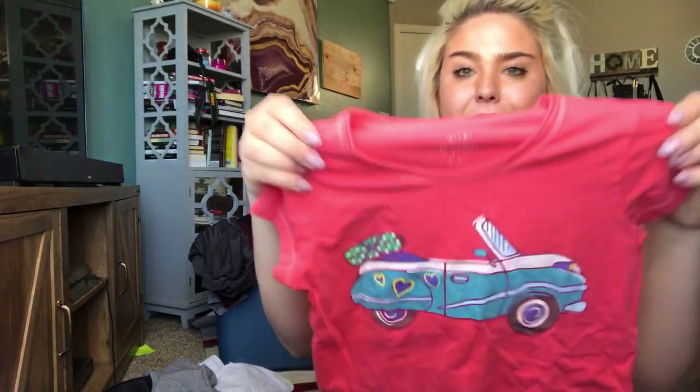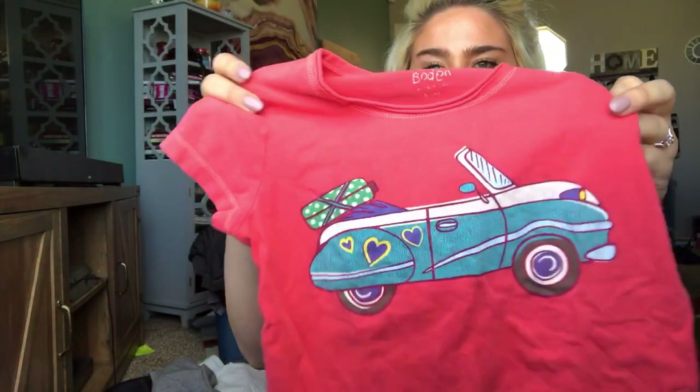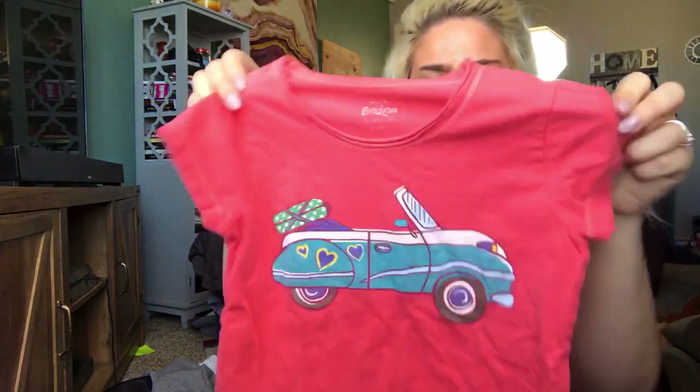Oh, this is adorable — little Mini Boden. It's like a little beetle bug convertible shirt. Some of these do really well. It looks like it's a five-to-six year shirt, but I'll probably price it for like $20.